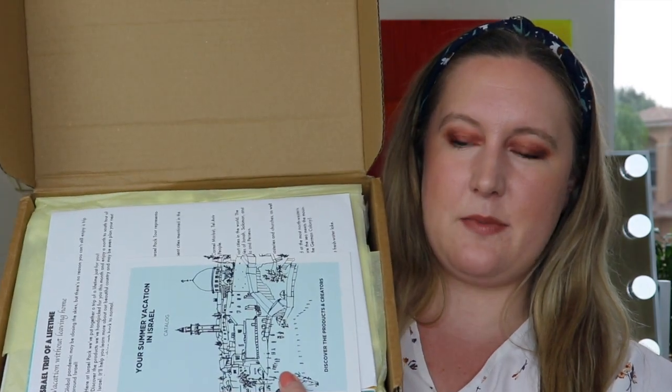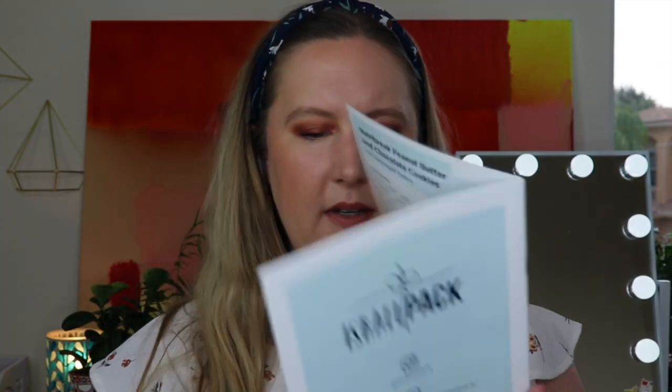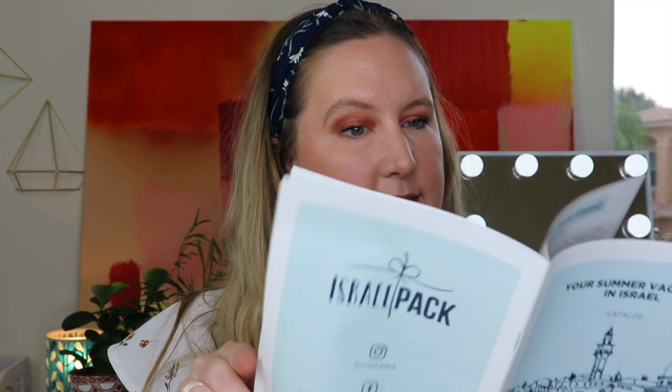When I open it up, the theme is 'your summer vacation in Israel' — and then it says 'catalog, discover the products and creators.' I've never been to Israel before. Inside it's kind of like a little magazine — good quality paper too. And then there is a little note reminding us that they have a referral program: if one of your friends or family members is referred by you, you get a free box.